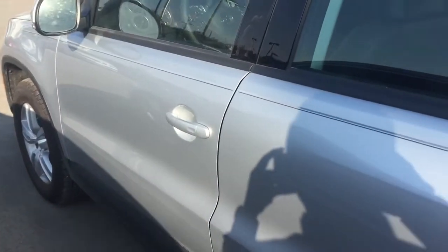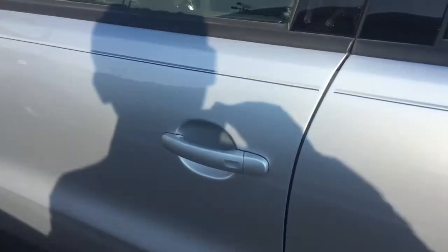Something new to the 2016 Tiguan is the Kessy system, which you can use to lock and unlock the doors — this will lock it right here — without ever having to take the key out.